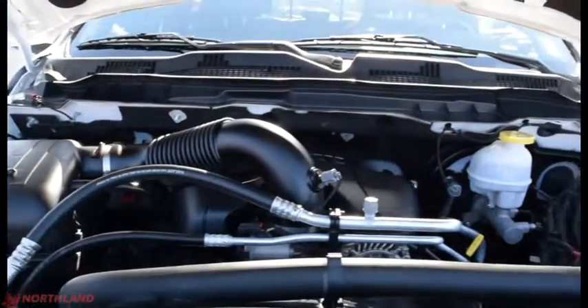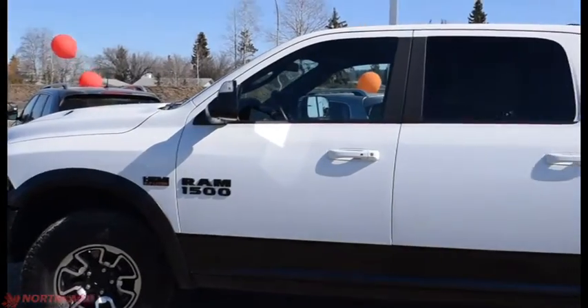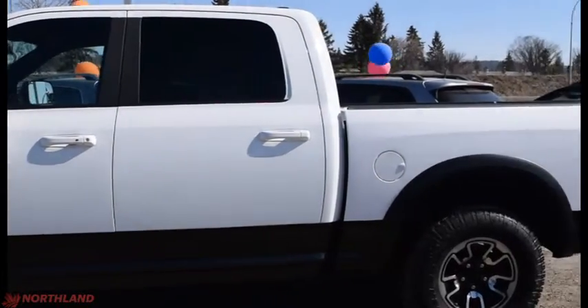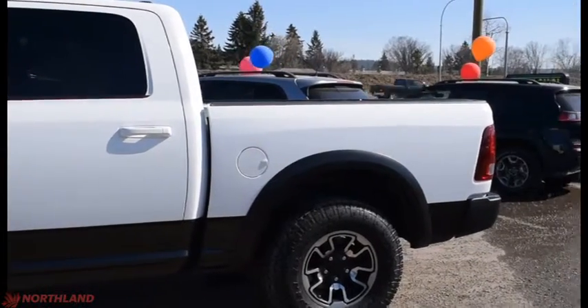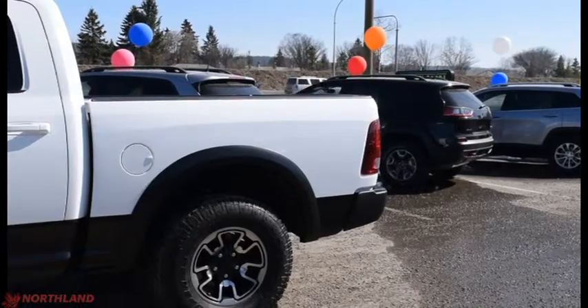And there is our 5.7-litre V8 Hemi engine. That does it for my walk-around video of the 2017 Ram 1500 Rebel. If you want to come take a closer look or take it for a test drive, come on down to Northland Dodge in Prince George and talk to our sales specialists. Thanks for watching!